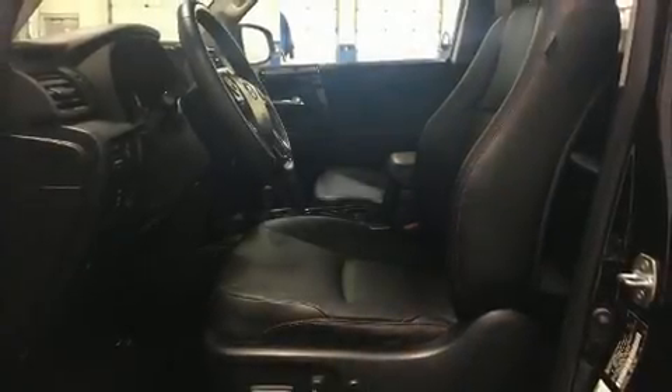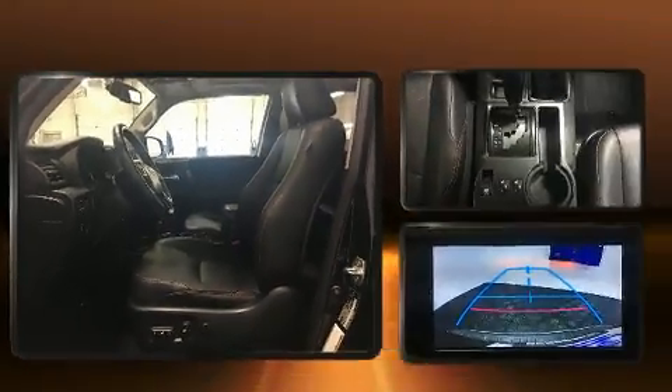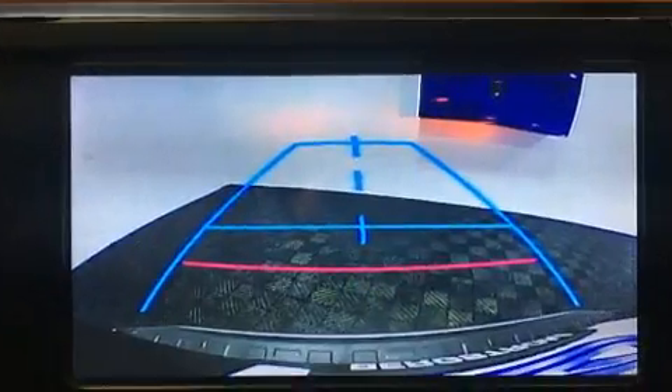The 2015 Toyota 4Runner. It features an automatic transmission, four-wheel drive, and a four-liter six-cylinder engine. It's equipped with tons of terrific amenities, but it won't break your budget.